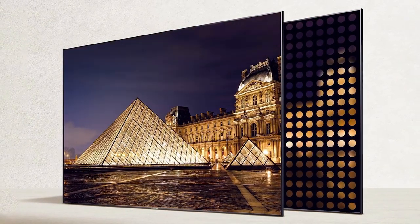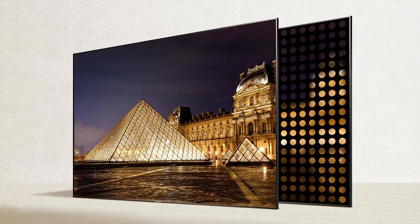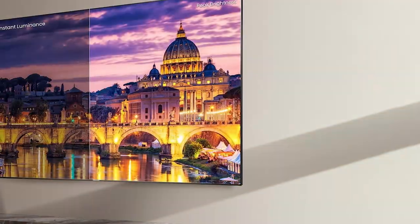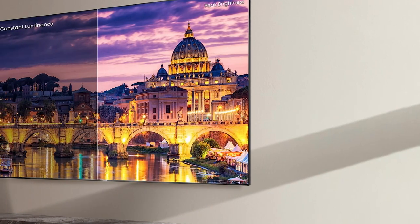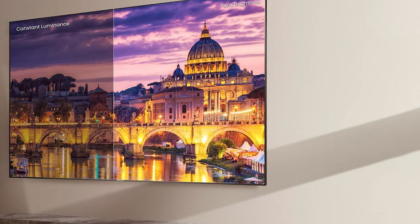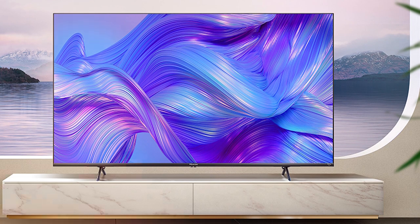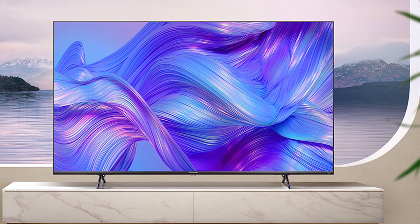Navigating through your favorite content is a breeze thanks to the built-in Fire TV platform. Stream seamlessly from popular apps like Netflix, Disney+, and Prime Video, or use voice commands with Alexa to find what you're looking for in an instant. Plus, with Dolby Vision HDR and Dolby Atmos audio, you'll experience cinematic quality in the comfort of your own home.